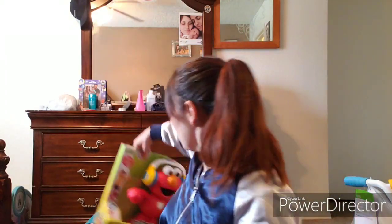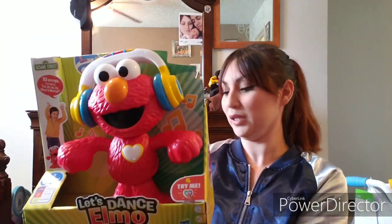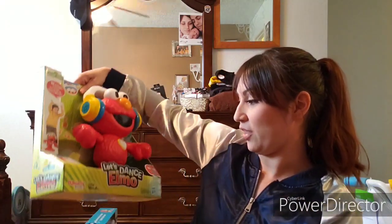So I'm gonna start with what we got Iris. We found this little Elmo — it's a Let's Dance Elmo, he dances and I think he sings too. My baby girl loves Elmo, she loves him, so we got her that.